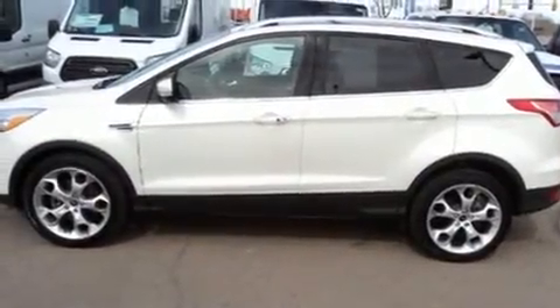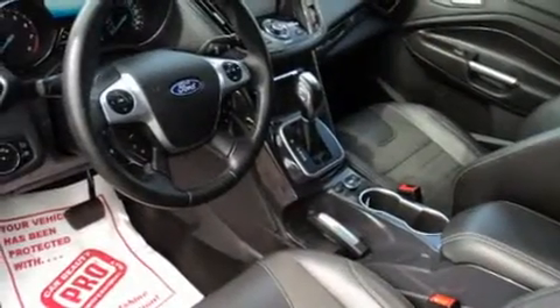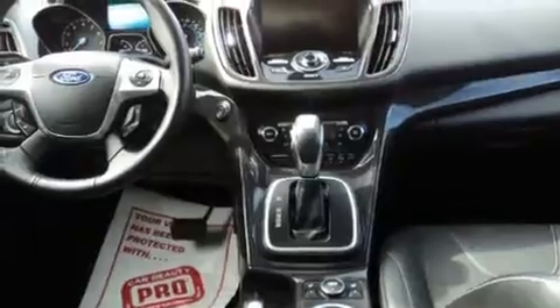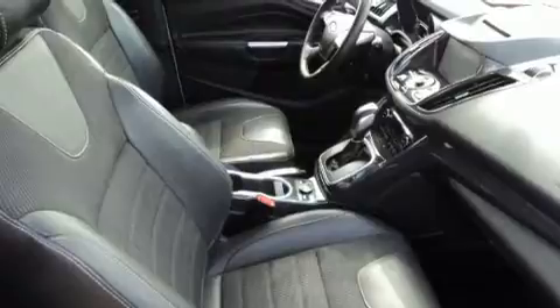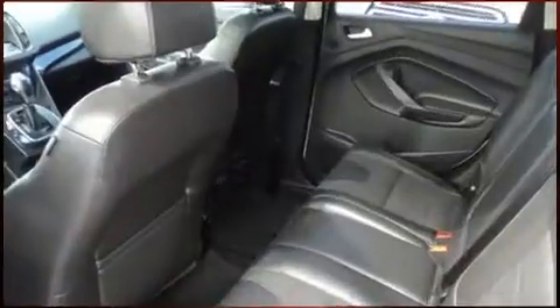All of the premium features expected of a Ford are offered, including front and rear reading lights, a tachometer, adjustable headrests in all seating positions, a built-in garage door transmitter, an outside temperature display, and seat memory.